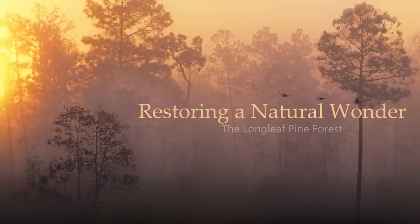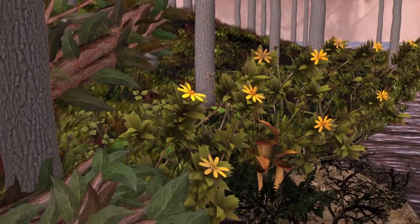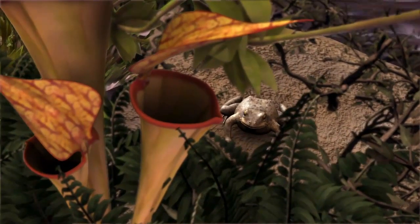That's the dusky gopher frog, one of only 250 found worldwide. They live in just a few ponds in coastal Mississippi, tucked away in longleaf pine forests.